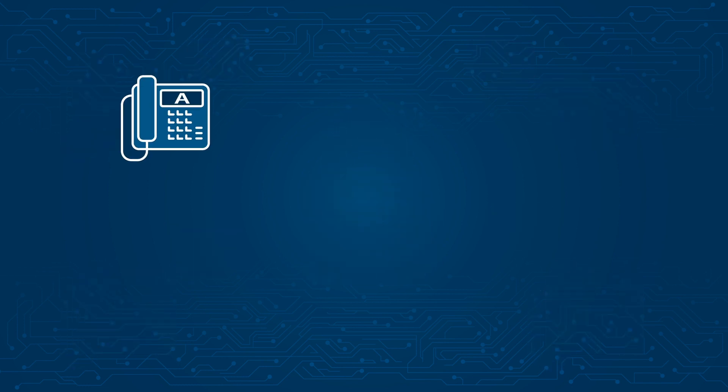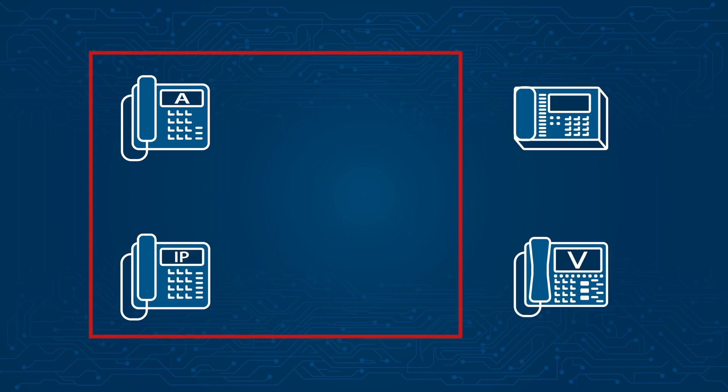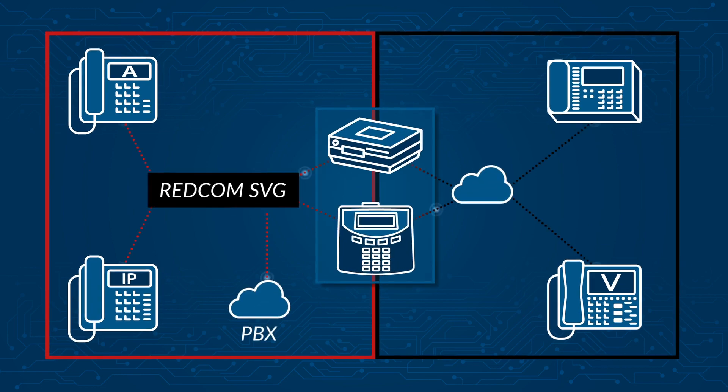To protect these sensitive voice calls, users need reliable access to red and black networks using a Type 1 gateway device or a Type 1 conferencing solution. For decades, REDCOM has supplied secure voice gateway solutions to numerous organizations across industries, using a variety of SKIP devices such as the STE and SWT.